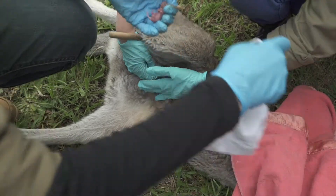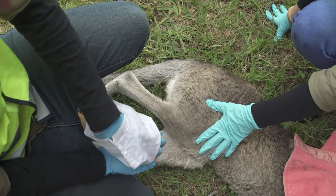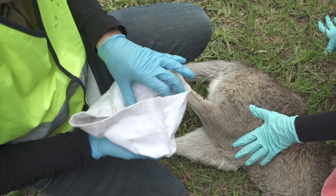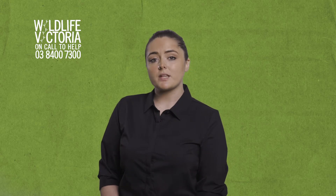If the joey is not attached to the teat and you feel you're able to do so, carefully remove the joey from the mother's pouch and wrap it in a cloth. You can tuck the joey inside a shirt or jacket to keep it warm and contained, and don't forget to spray the mother. Once you have the joey securely contained, take it to your closest vet or call Wildlife Victoria.